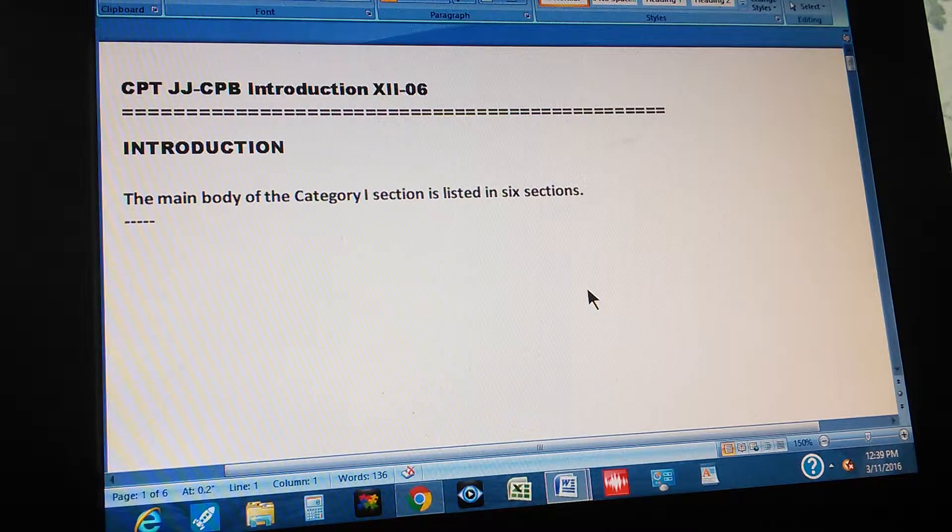CPT, JJCPB. Introduction. Chapter 12, or page 12, part 6. Introduction. The main body of the Category 1 section, which is the CPT codes, is listed in six sections.